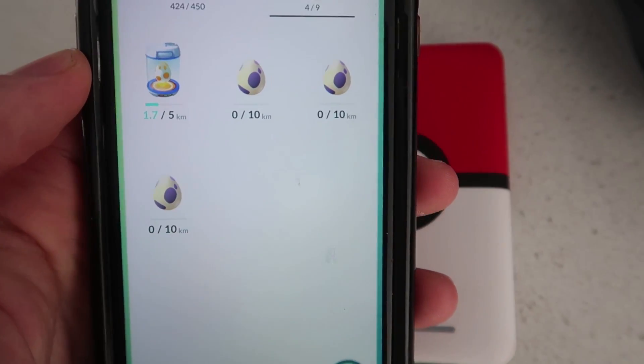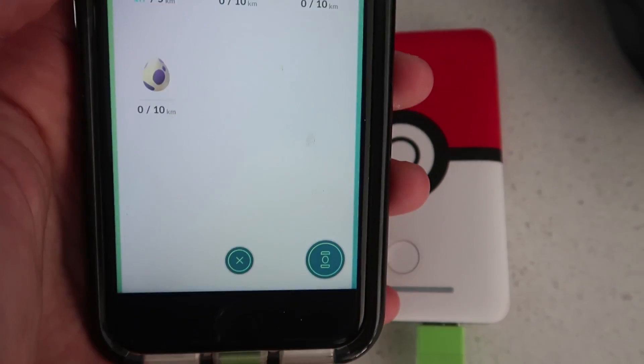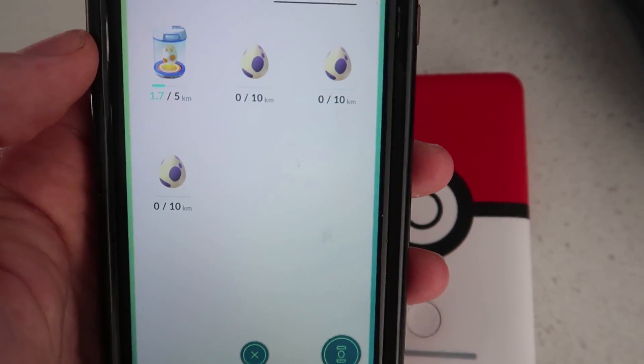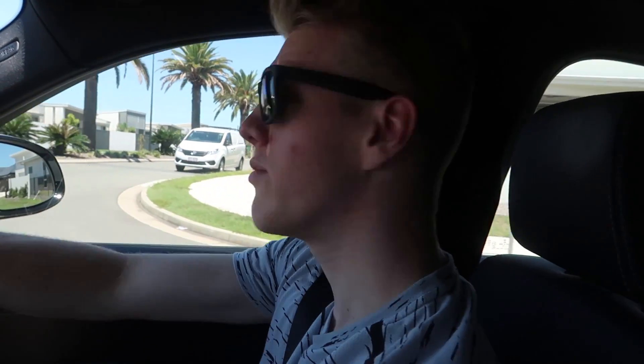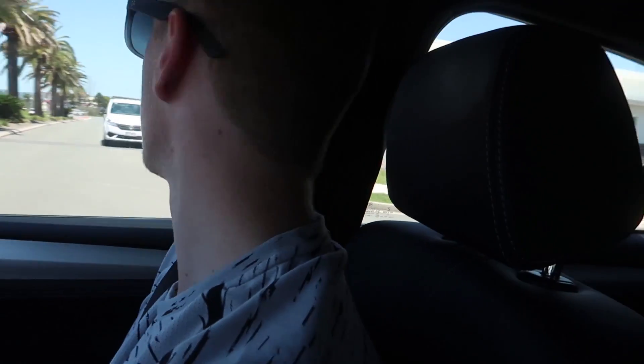The objective on today's episode is to try and hatch all three of these 10 kilometer eggs, hopefully get some more along the way as well, and our boy Lapras is going to meet us. Let's get this party started! Looks like we are doing a U-turn because we didn't put the skateboard in the car.